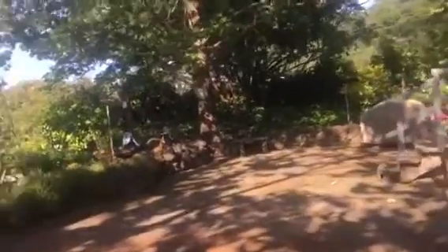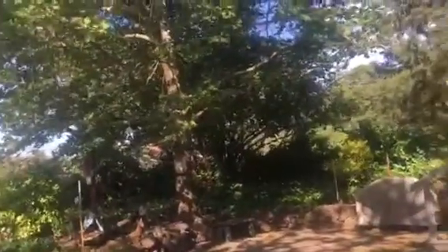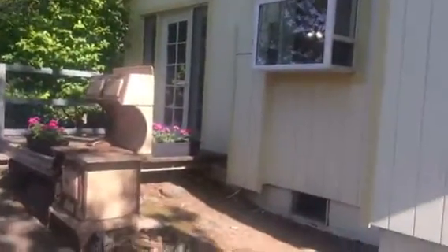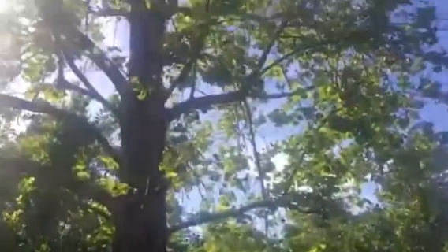Nice patio area back here under a maple or sycamore — nice and private. And here's another one; two of these nice big shade trees.